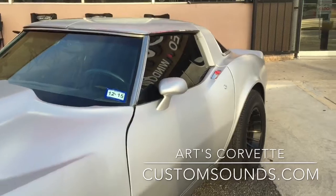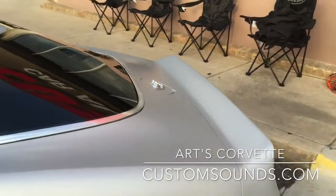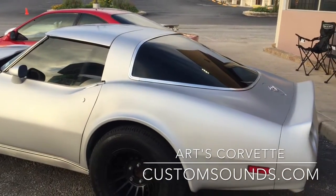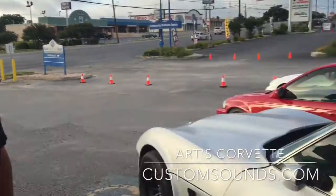Very nice. How long have you had this car, Art? Since 1998. So it's been a work in progress. Oh yeah. Looks like it's come a long way. Thank you very much for sharing. Have a good day.